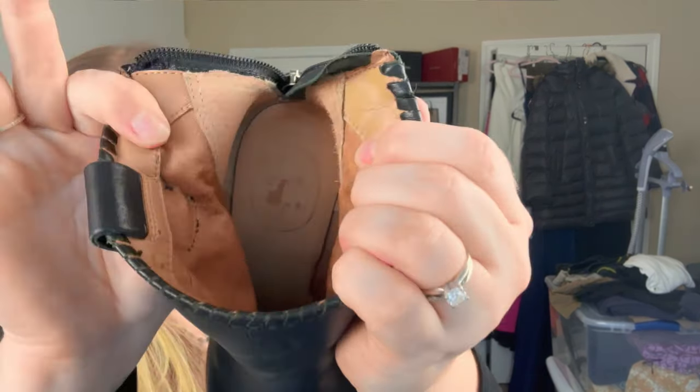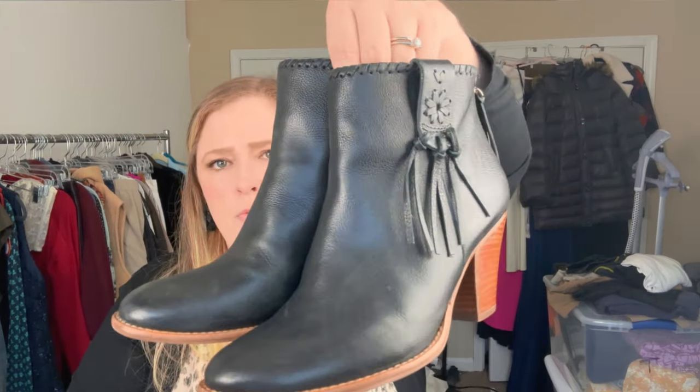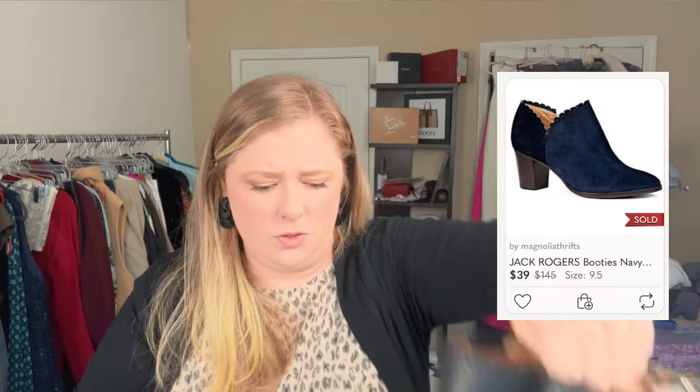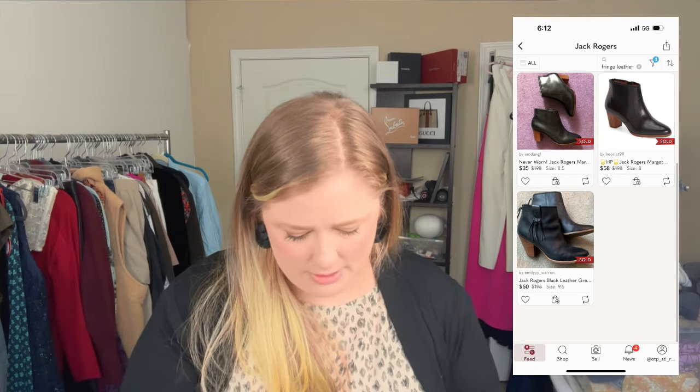I also found a pair of Jack Rogers — this brand is known most for sandals and I can spot their specific style from a mile away. These are a size 6.5, a pair of black booties with a little bit of fringe, in great shape, just need a little polish. I have sold Jack Rogers booties before — I think they sold decent but took a few months. I may have listed them in the dead of summer.